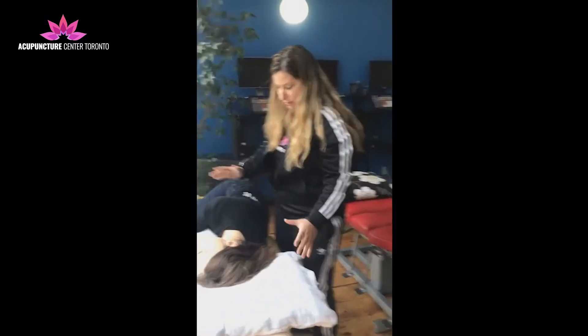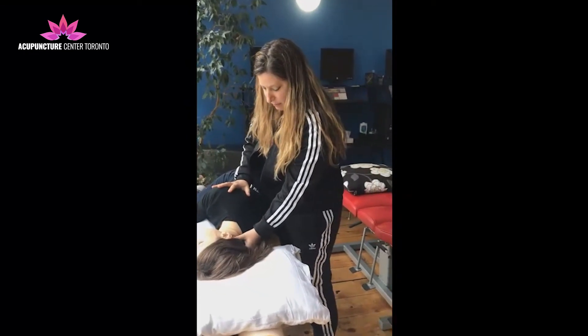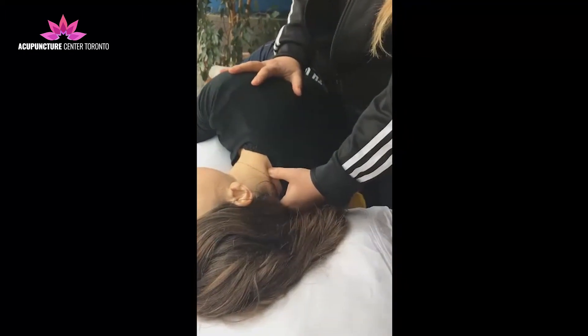What I usually start by doing is I'll go down the bladder channel in between each intervertebral space with my thumb — just with some shiatsu.